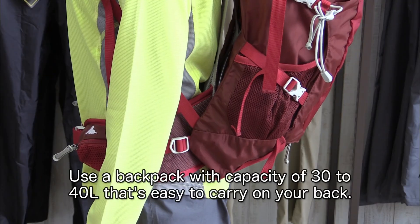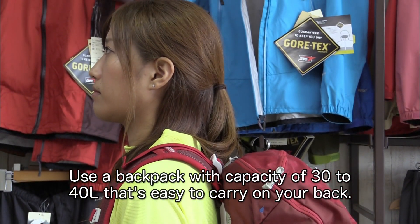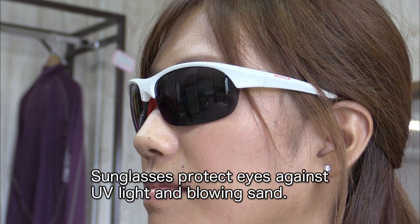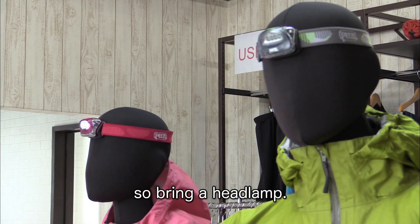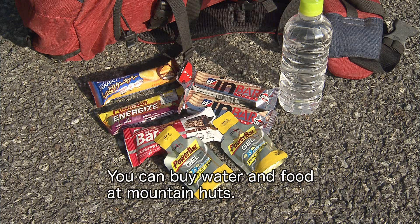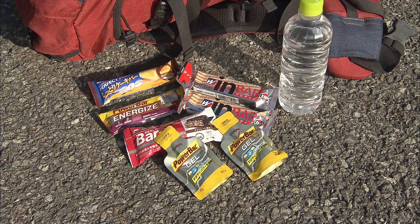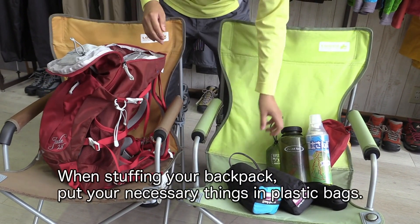Next, your gear. Use a backpack with a capacity of 30 to 40 litres that's easy to carry on your back. Sunglasses protect your eyes against UV light and blowing sand. The ascending trail is not illuminated at night, so bring a headlamp. You can buy water and food at mountain huts. Bring only as much drinking water and food as you need, according to your physical strength. When stuffing your backpack, put necessary things in plastic bags.